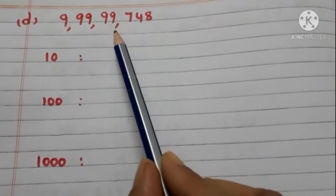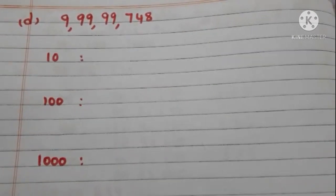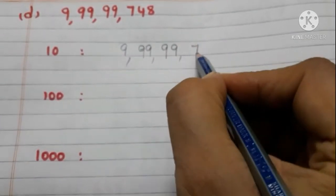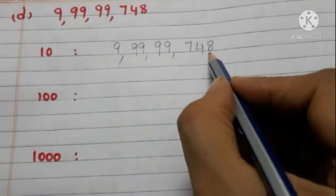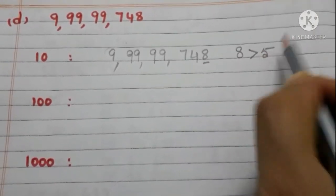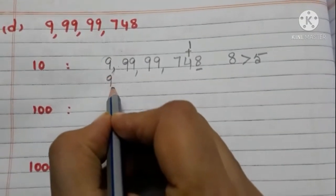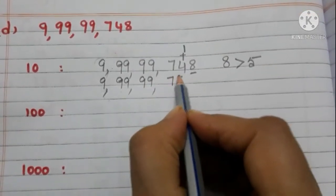The next number is 9,99,99,748. First, we have to round off to the nearest 10. Take the ones place digit — it is 8, and it is greater than 5. So we have to add 1 to the tens place digit and write 0 in the ones place. Now the number is 9,99,99,750.